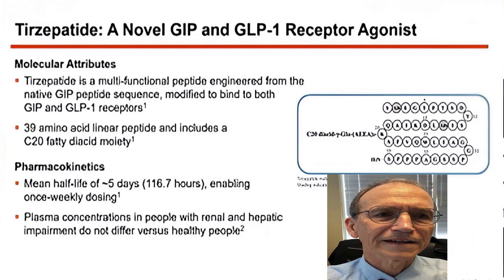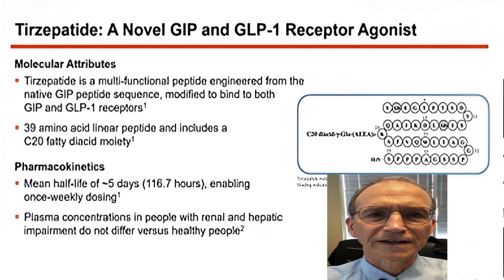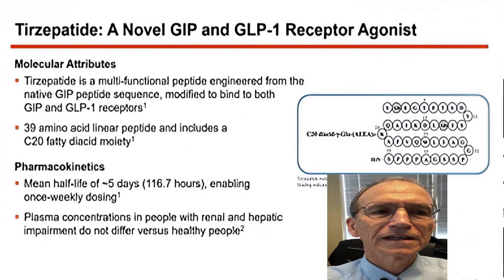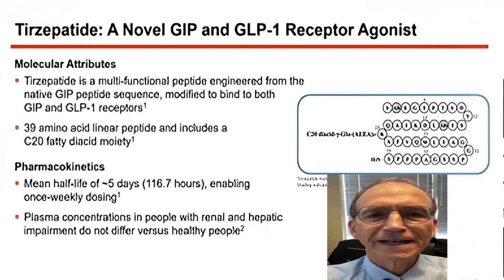It has 39 amino acids and a fatty diacid moiety. It has a half-life of about five days, so it can be given once a week. It's an injection — liquid, doesn't have to be reconstituted, and doesn't have to be adjusted for renal or hepatic impairment since it's not metabolized there.